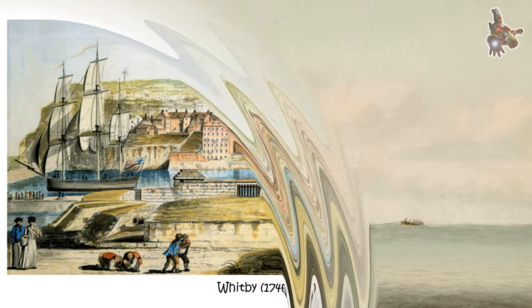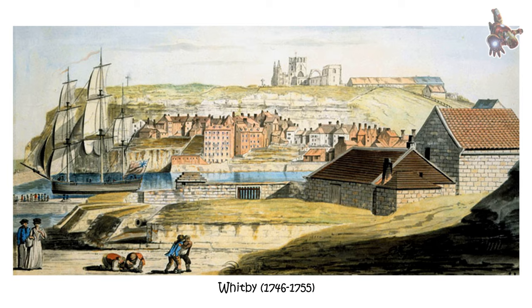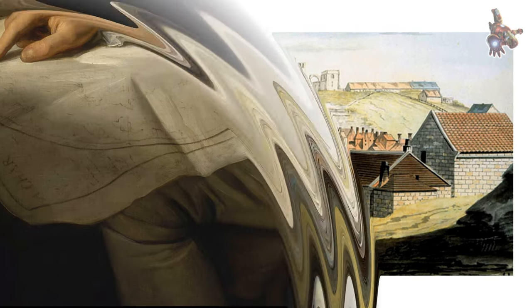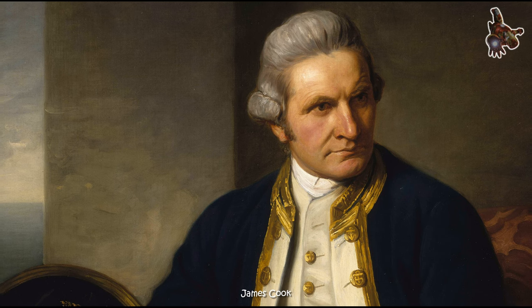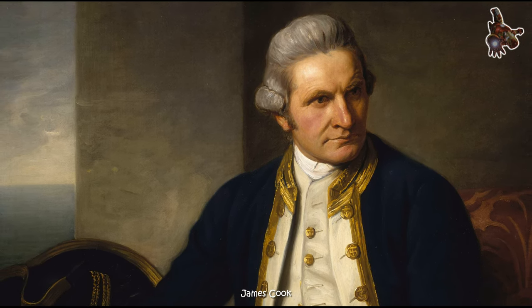The HMS Endeavour was initially a collier ship, a type of merchant vessel used for transporting coal. It was built in Whitby, England, in 1764 and measured approximately 32 meters, or 105 feet, in length. The ship had a displacement of around 368 tons.